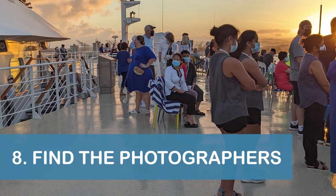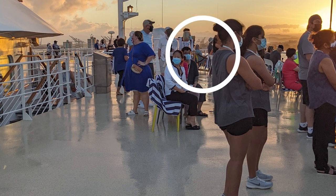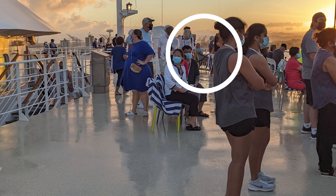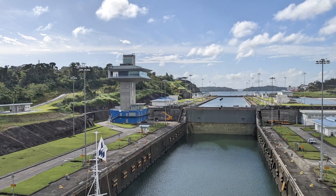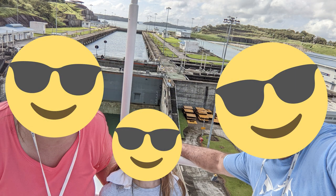Finally, our last tip is to ask the ship's photographers where they'll be setting up to take passenger photos with the locks in the background. In addition to getting your photo taken by the photographers, we also recommend taking your own photos with the locks, just in case the professional photo isn't to your liking.